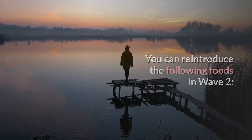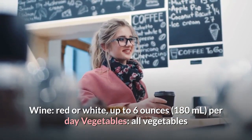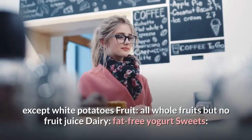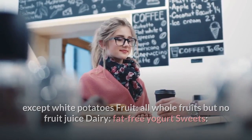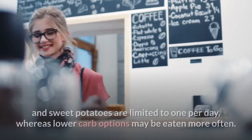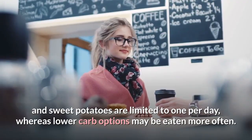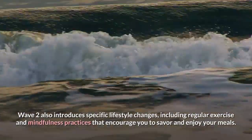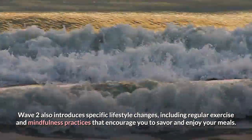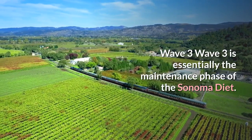Foods reintroduced in Wave 2 include wine (red or white, up to 6 oz/180 mL per day), all vegetables except white potatoes, all whole fruits but no fruit juice, fat-free yogurt, dark chocolate, and sugar-free treats. Servings of high-carb fruits and veggies like bananas and sweet potatoes are limited to one per day, while lower-carb options may be eaten more often. Wave 2 also introduces regular exercise and mindfulness practices that encourage you to savor and enjoy your meals.